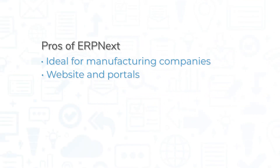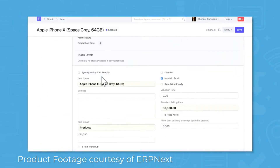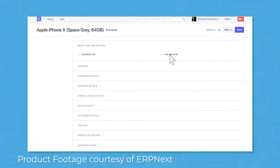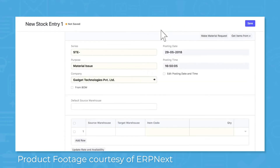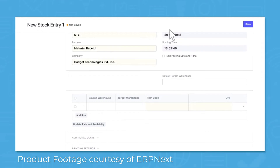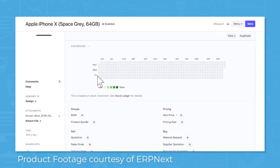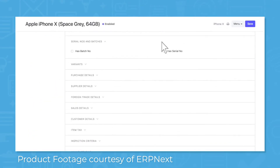ERP Next works best for manufacturing companies. The basic core modules — accounting, HR, and asset management — come with an inventory management system to monitor stock levels, transactions, and pricing. The system also has advanced tools for quality inspection, stock reconciliation, delivery, projected quantity, and perpetual inventory.